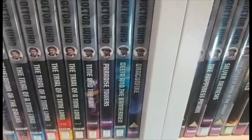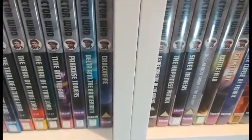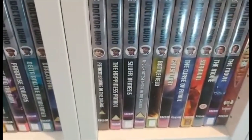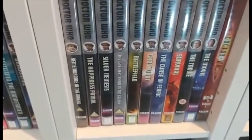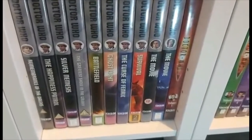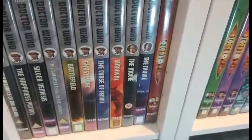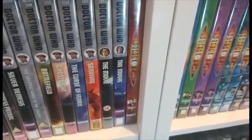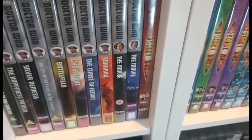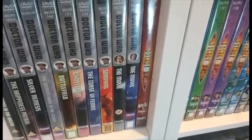Then we move on to the seventh Doctor with Time and the Rani, Paradise Towers, Delta and the Bannermen, Dragonfire, Remembrance of the Daleks, The Happiness Patrol, Silver Nemesis, The Greatest Show in the Galaxy, Battlefield, Ghost Light, The Curse of Fenric, and Survival. And then the eighth Doctor with the original DVD release of the TV movie and the special edition version of it.